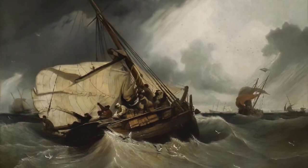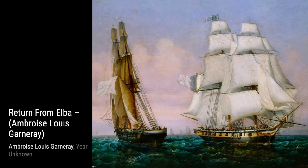In Lapeche a la Moro, Garnier takes us on a fishing expedition, showcasing the hard work and camaraderie of the fishermen as they haul in their catch.